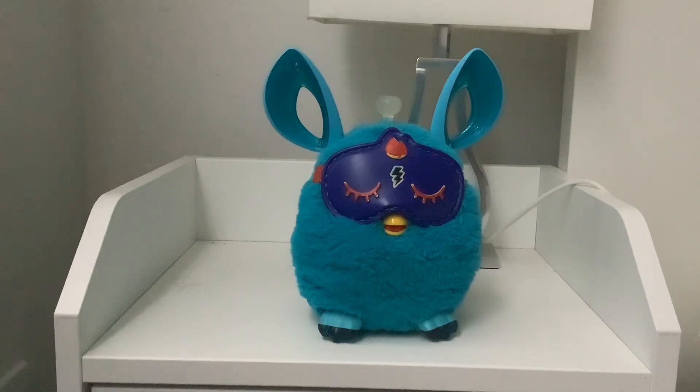Then he fell asleep standing up. So, that was a Furby Connect on the bedside table, so yeah! Bye! Bye!